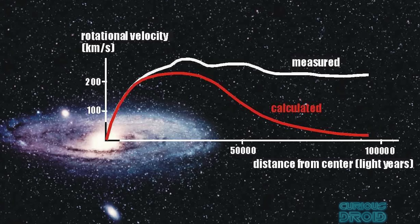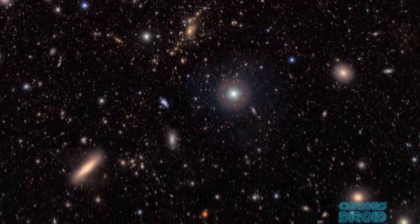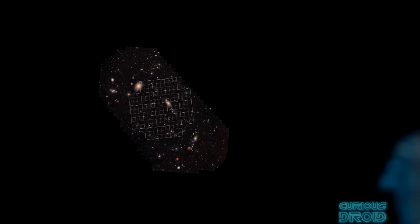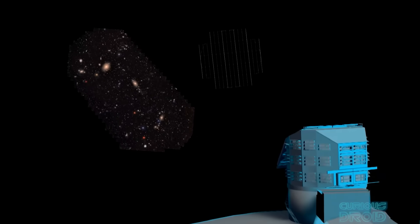Dark matter is something which we cannot see or detect, but we know is out there because we can see the gravitational effect of it on astronomical objects like stars and galaxies. By continuously taking pictures of the entire night sky, we can track the movements of stars and galaxies and therefore work out where this dark matter might be and map it over time.